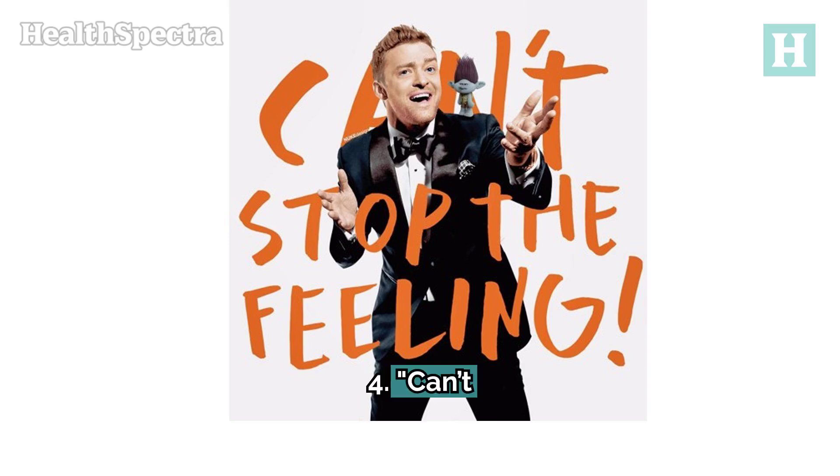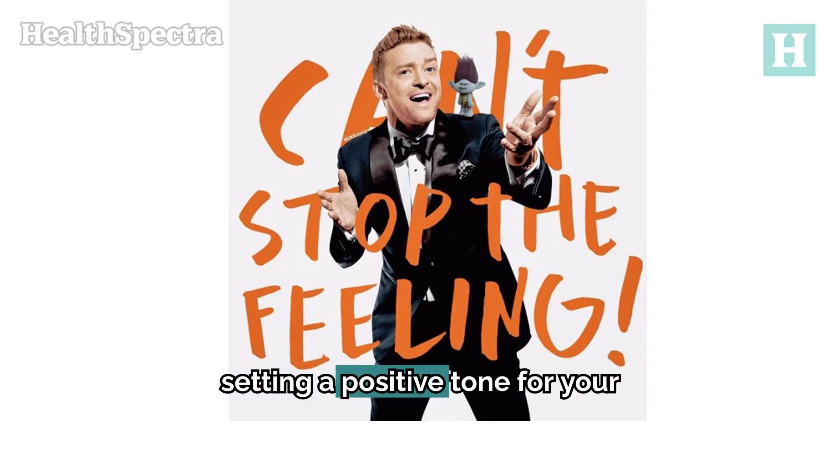4. Can't Stop the Feeling by Justin Timberlake. This track's catchy beat is great for setting a positive tone for your workout.